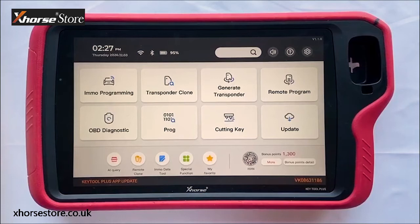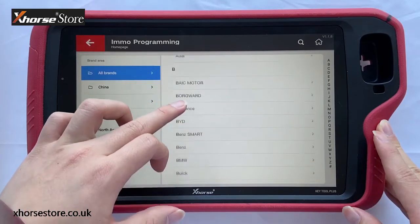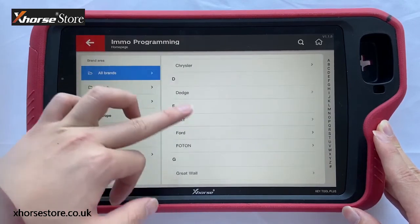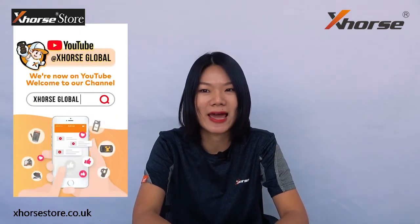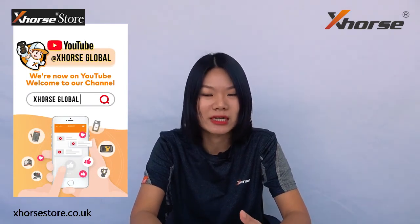This has been a brief introduction to these functions. If you are interested in any functions of Key2 Plus or want to know more, please let us know and we will make videos in the near future. Regarding the hardware and design: the operations are quite fluent due to its 60Hz refresh rate, 8-core CPU, and Android 9 system. With 4GB RAM and 128GB storage capacity, it can meet the demands of your day-to-day work.